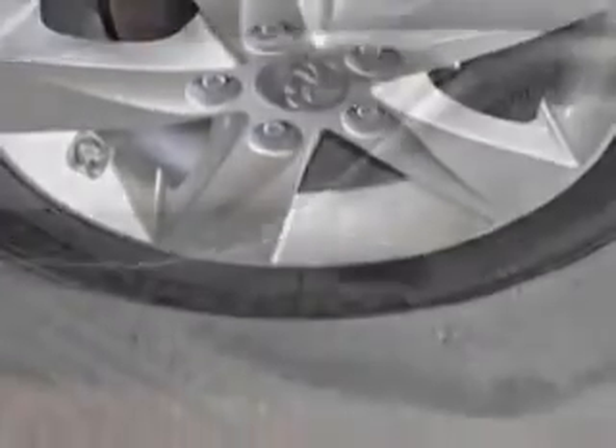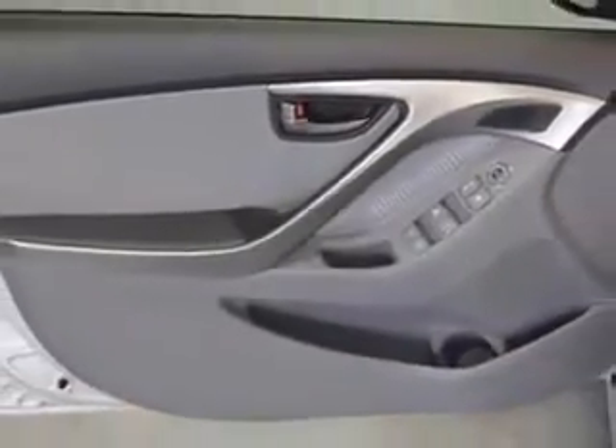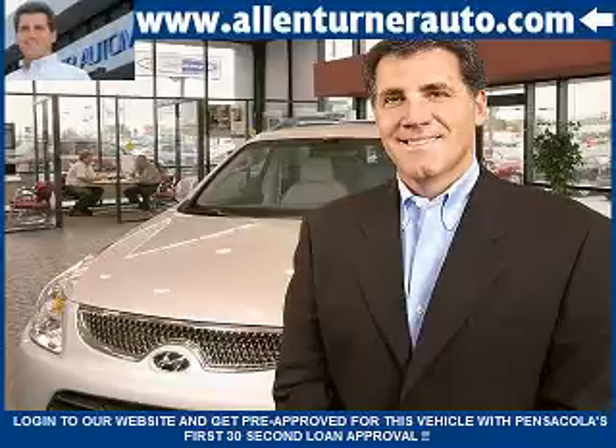Enjoy the drive and have peace of mind in this 2013 Hyundai Elantra. See us at Alan Turner Hyundai today. Please come and visit our dealership soon and see how our friendly salespeople and service staff can move the bar in the automotive industry.